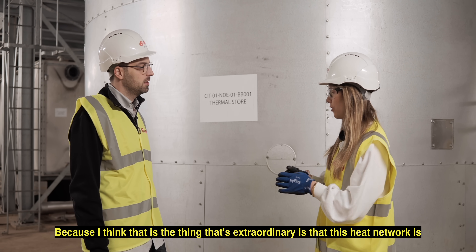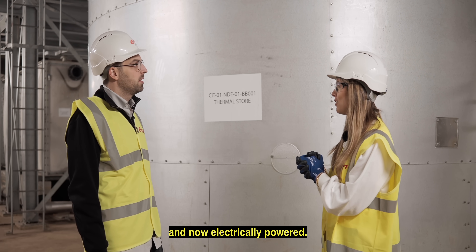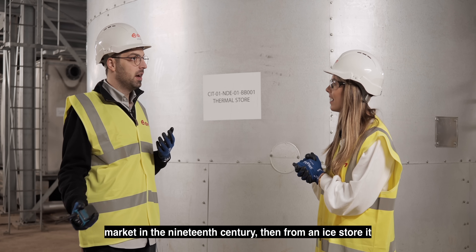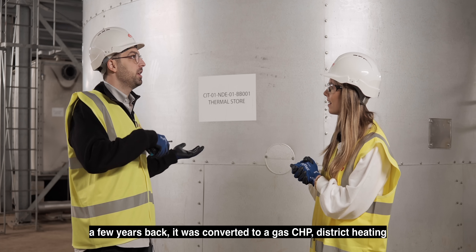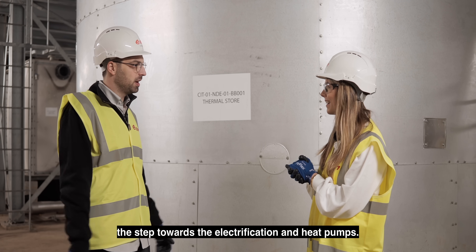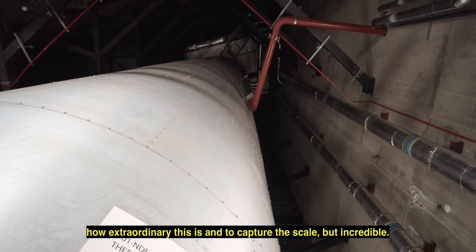The thing that's extraordinary is that this heat network is not new — it's existed for a long time, but it used to be coal, then oil, then gas, and now it's electrically powered. The site itself is like a live energy transition museum. The arches used to store ice for Smithfield Market in the 19th century, then became a coal power station, then an oil power station, then a few years back it was converted to a gas CHP district heating and cooling site, and now we are making the step towards electrification and heat pumps.